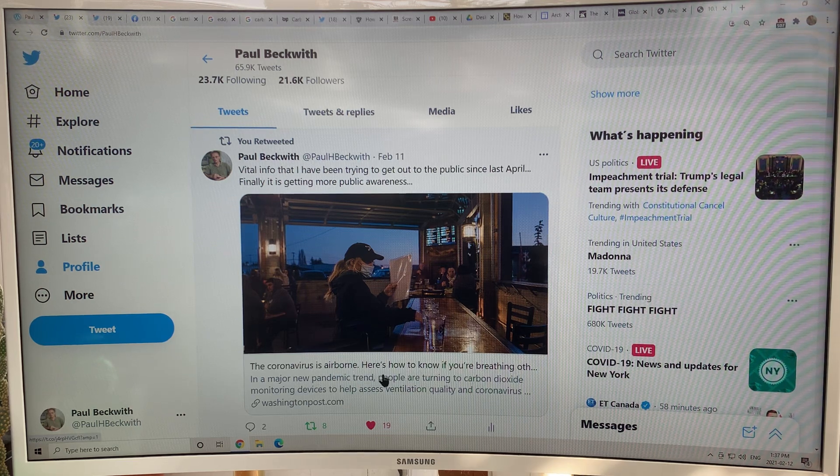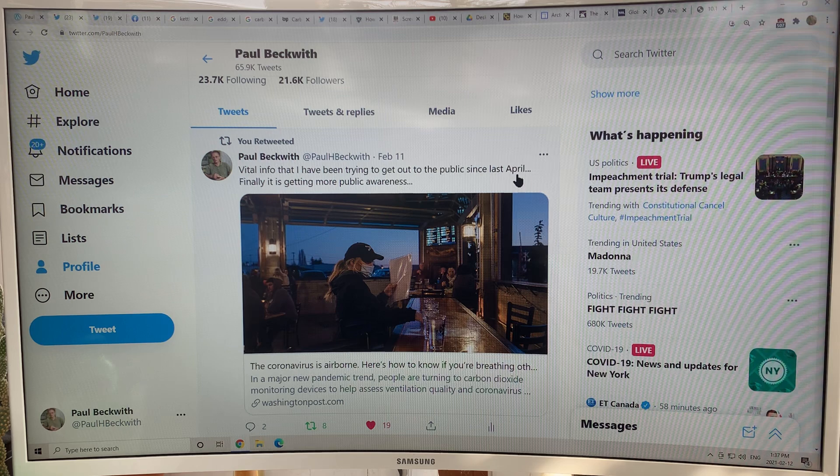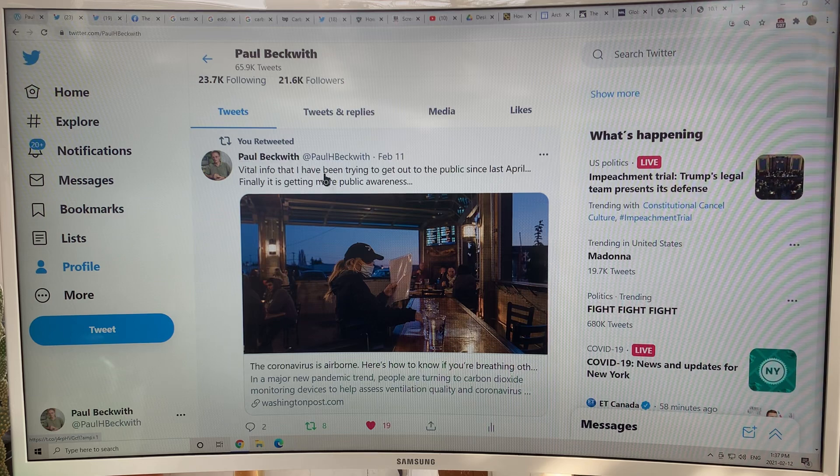Coronavirus is airborne — vital information. I've been trying to get this out to the public since the pandemic started, for about nine or ten months. And finally it's getting public awareness.